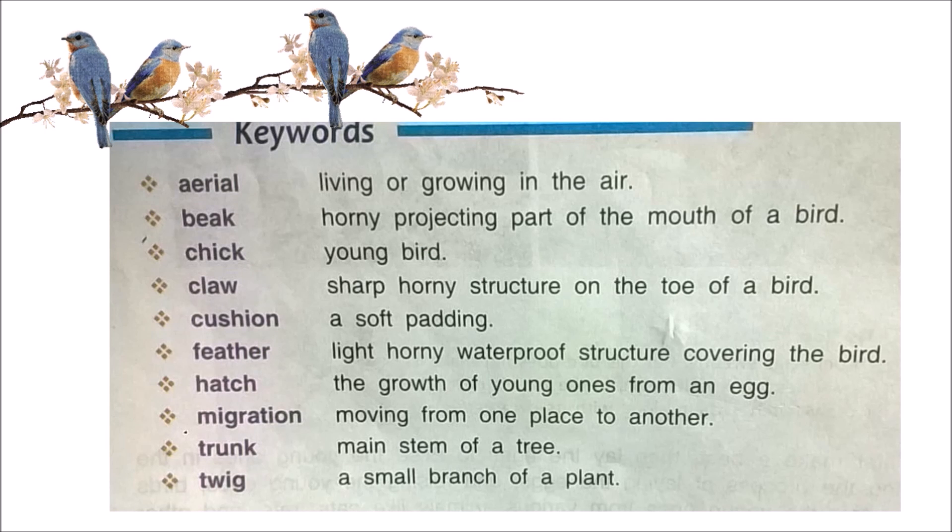Aerial — living or growing in the air. Beak — the horny, projecting part of the mouth of a bird. Chick — a young bird. Claws — sharp, horny structures on the toe of a bird.